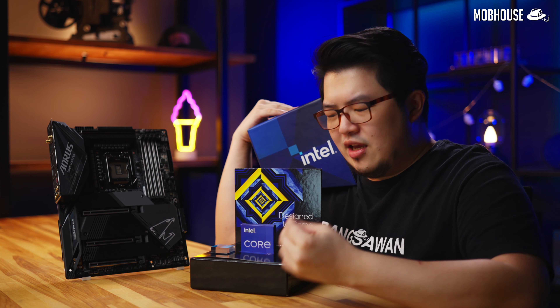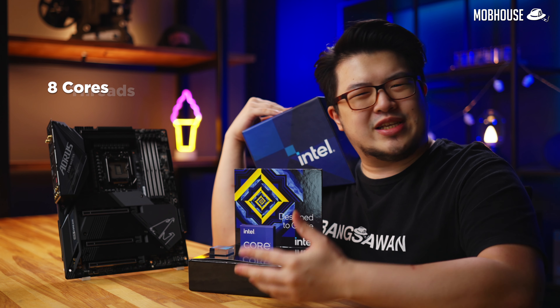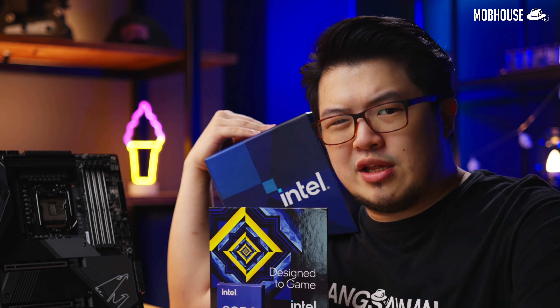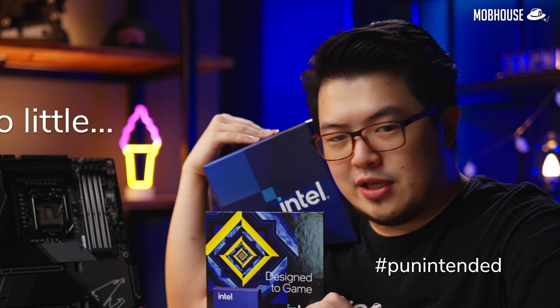With their brand new Rocket Lake 11th Gen Core i9-11900K. How much further can they reheat 14nm — pun intended? Why does it only have 8 cores and 16 threads, 2 less cores than the previous generation i9-10900K? Is it too little — pun intended — too late?